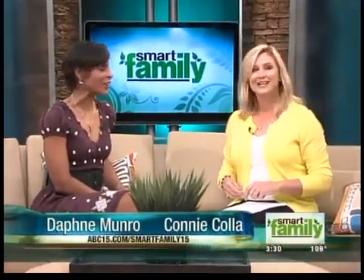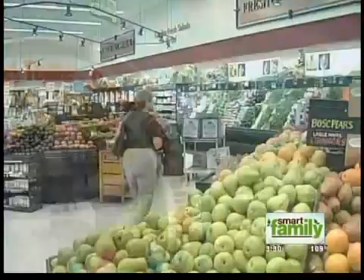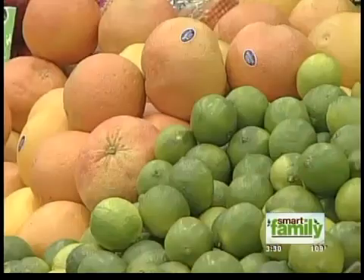Joining us live on Smart Family, I'm Daphne Monroe and I'm Connie Cola, and our goal is always to keep it smart and simple — you're going to learn something new every day. Today's smart topic involves healthy eating and making sure our bodies get all the necessary nutrients.